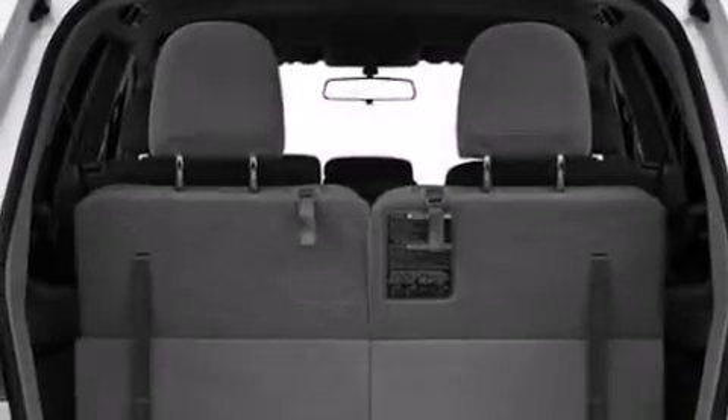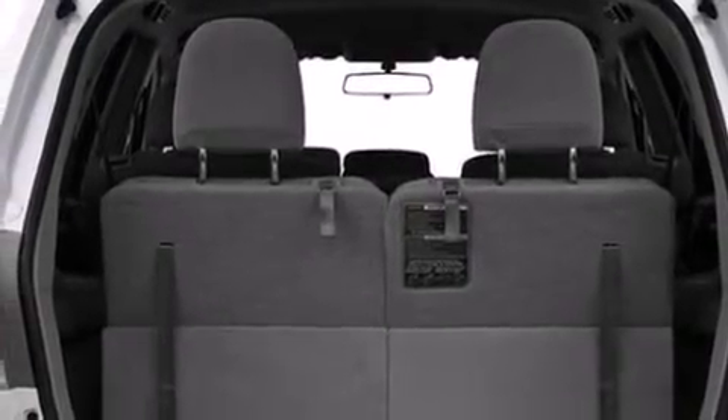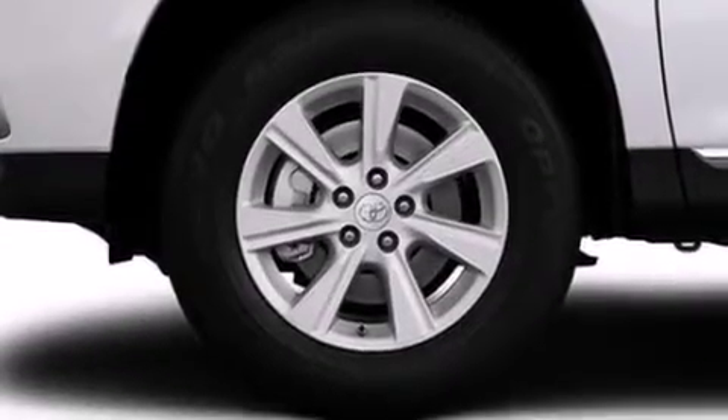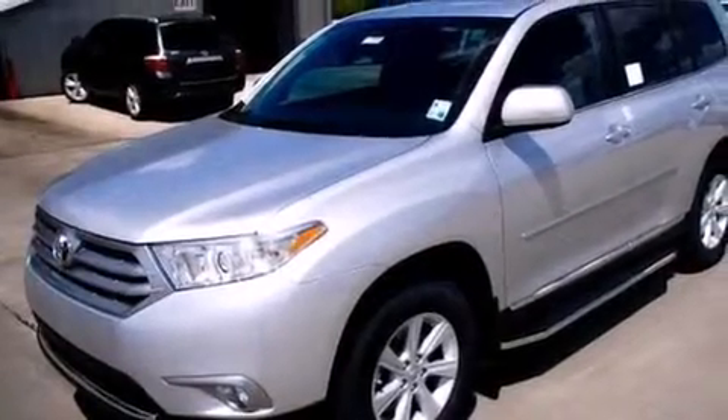Also included are a collapsible steering column, cruise control, an auto dimming rear view mirror, a home link feature, and XM satellite radio which streams commercial free music, news, sports and more.